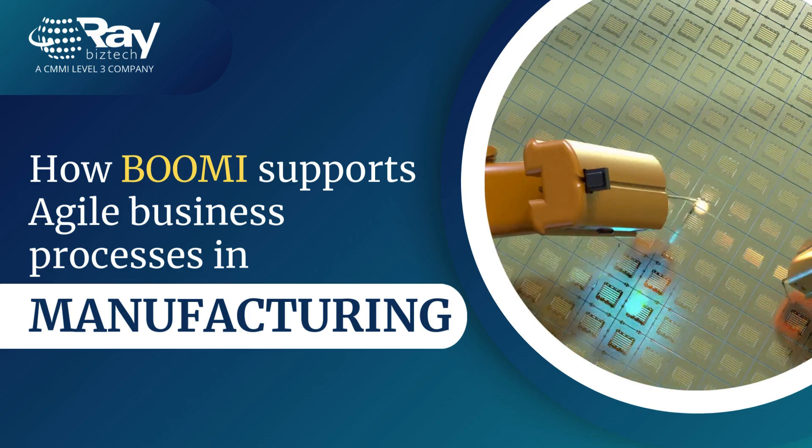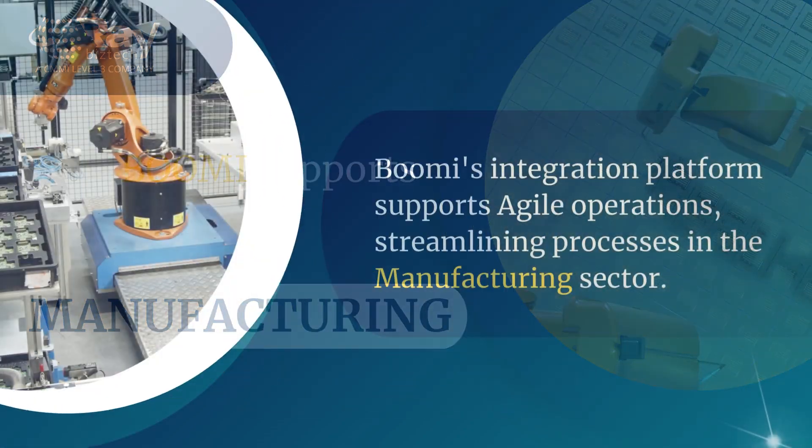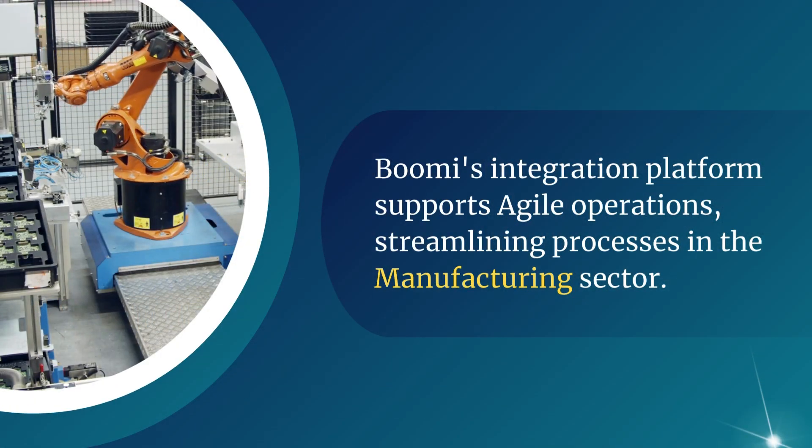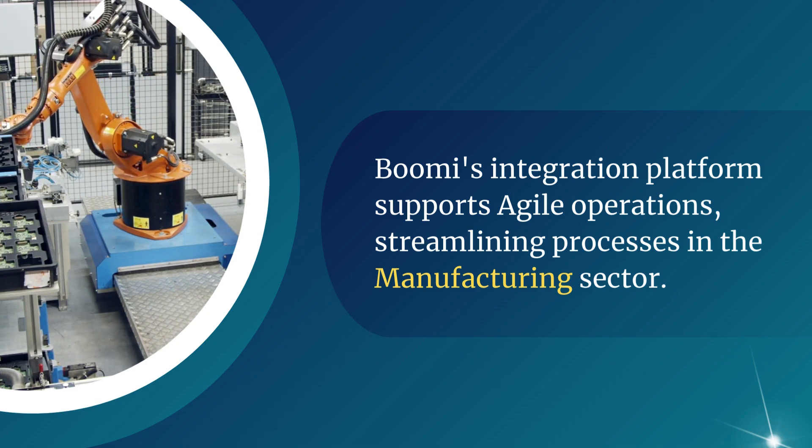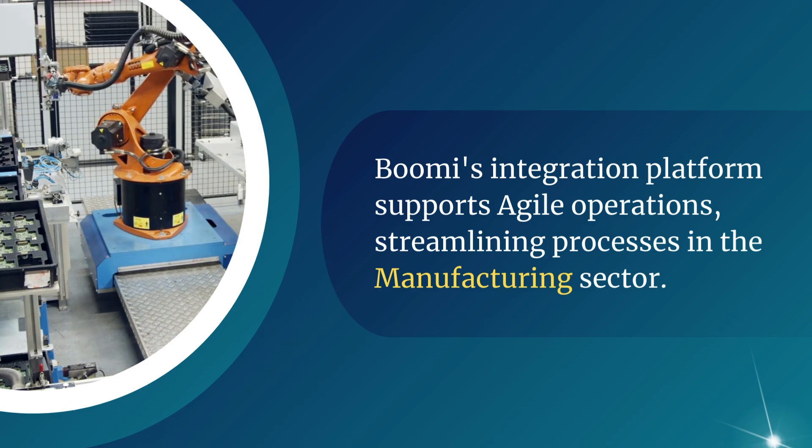How Boomi supports agile business processes in manufacturing. Boomi's integration platform offers a powerful solution that enhances efficiency, boosts collaboration, and drives innovation. Discover how Boomi is transforming the manufacturing landscape.